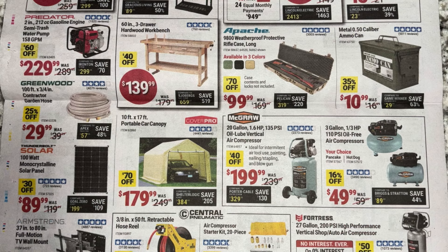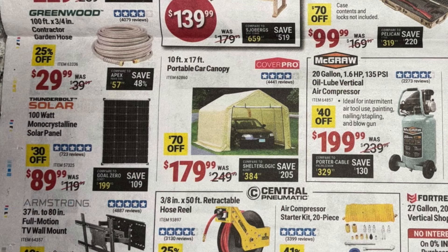The Predator semi-trash water pump at $229. The 60-inch hardwood workbench for $139. One of my favorites — the Apache rifle case — at $99, about the same price we've seen before. I'd like to pick one up if it gets below $99 but not sure if that'll happen. The metal ammo can at $10.99. Compressors: the 20-gallon McGraw at $199, the pancake compressor and hot dog compressor at $50 each. The 10-foot by 17-foot car canopy for $179. The Greenwood contractor hose at $30 and the 100-watt solar panel at $90.